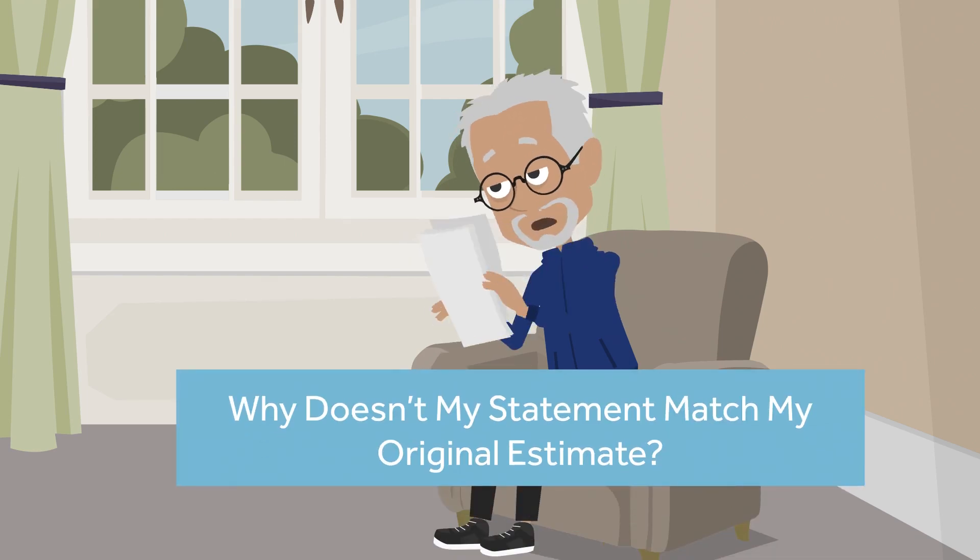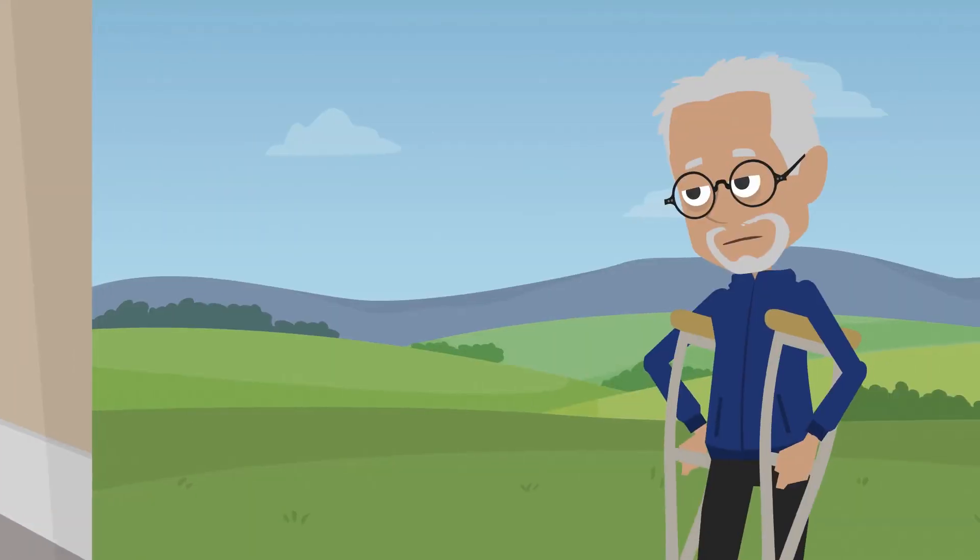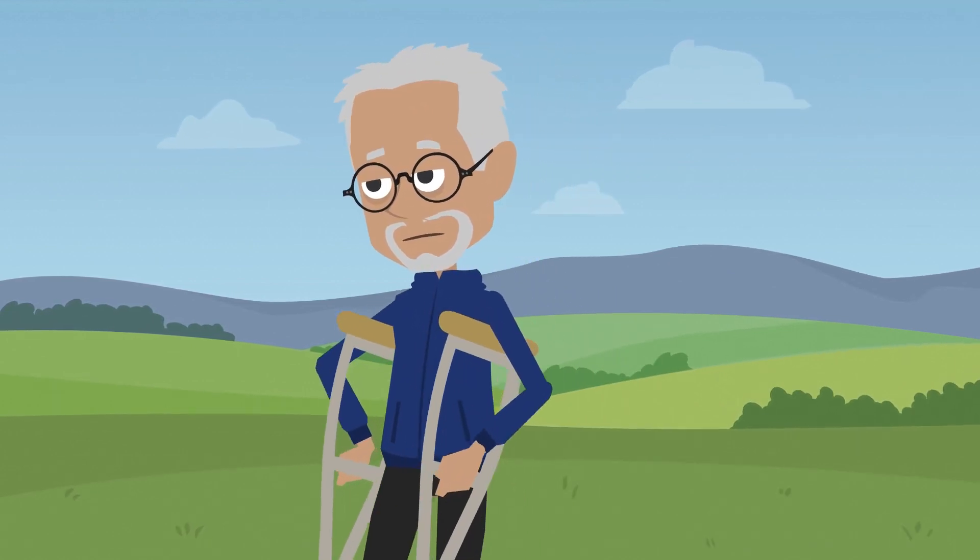Why doesn't my statement match the original estimate? Let's help our friend Miguel find out why.